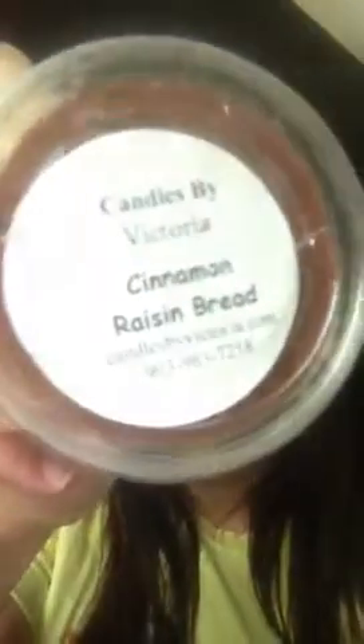Next I have Cinnamon Raisin Bread. This one could be a transition scent from fall to winter as well — a good in-between. I ordered this one because Deb was always talking about it, and it's really good. I understand where the hype comes from. You get the cinnamon, you get the raisin, and you get the bread. Great bakery scent.